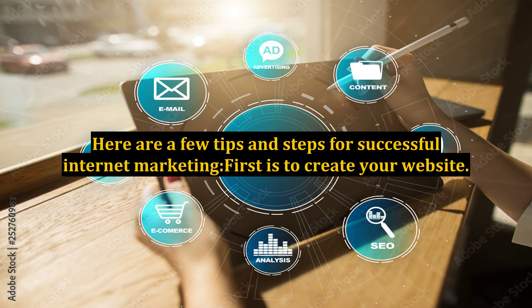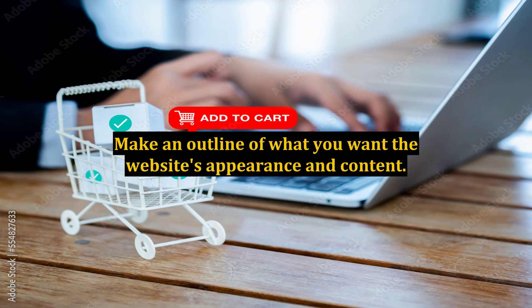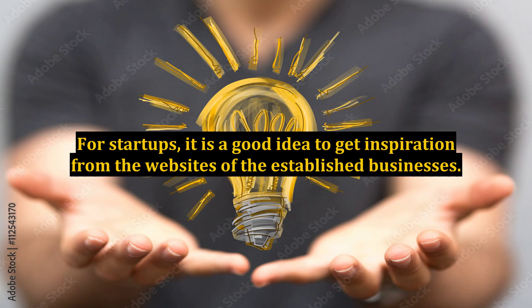First is to create your website. This is the most basic of the internet marketing tips. Make an outline of what you want the website's appearance and content. You may want to make it simple and easy to navigate but complete, without all the unnecessary complicated features that will just clutter up your website but do not really provide too much value to it. For startups, it is a good idea to get inspiration from the websites of established businesses.